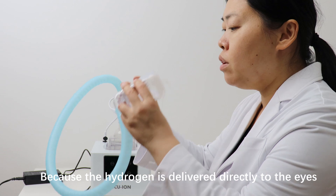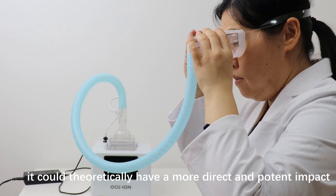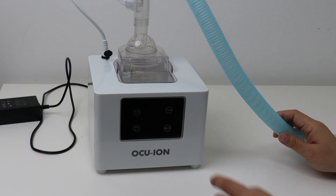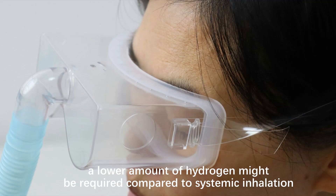Because the hydrogen is delivered directly to the eyes, it could theoretically have a more direct and potent impact on reducing oxidative damage in ocular tissues compared to systemic delivery. Since the delivery is local, a lower amount of hydrogen might be required compared to systemic inhalation.